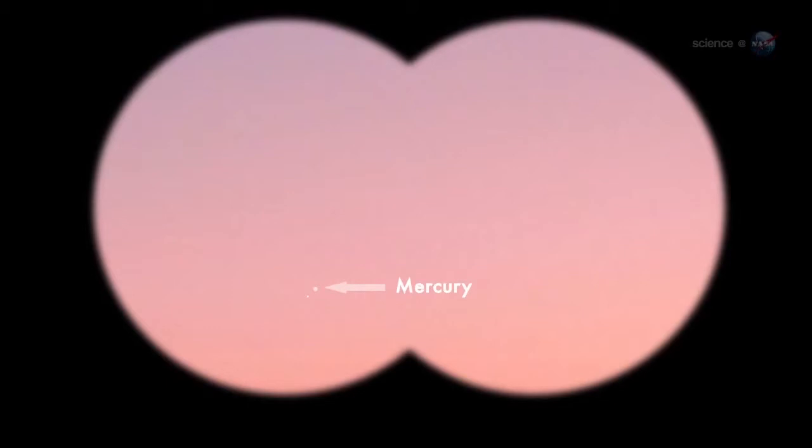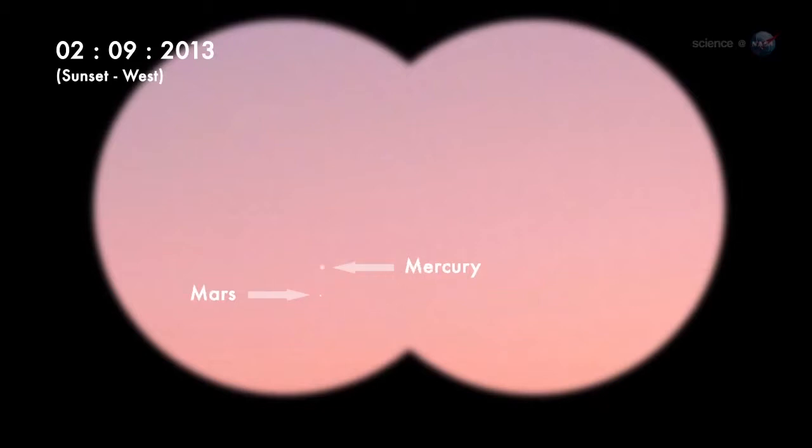If you're looking on the evening of February 8th, scan the sky around Mercury with binoculars. A second planet is there, too. Glowing faintly red, Mars is only a fraction of a degree from Mercury. In binocular optics, Mercury and Mars form a charming little double planet.